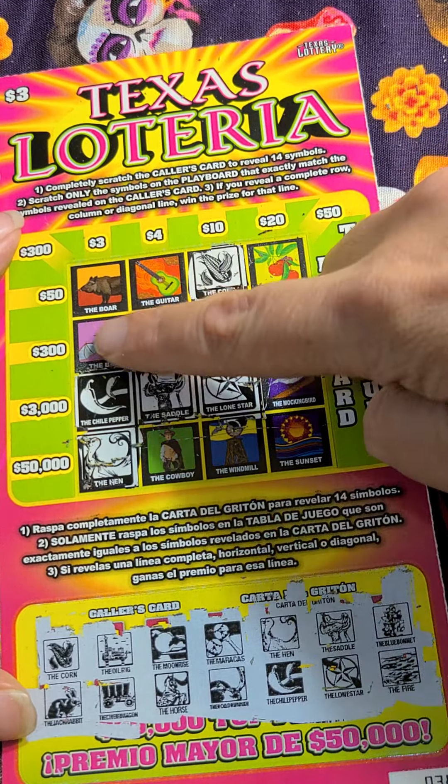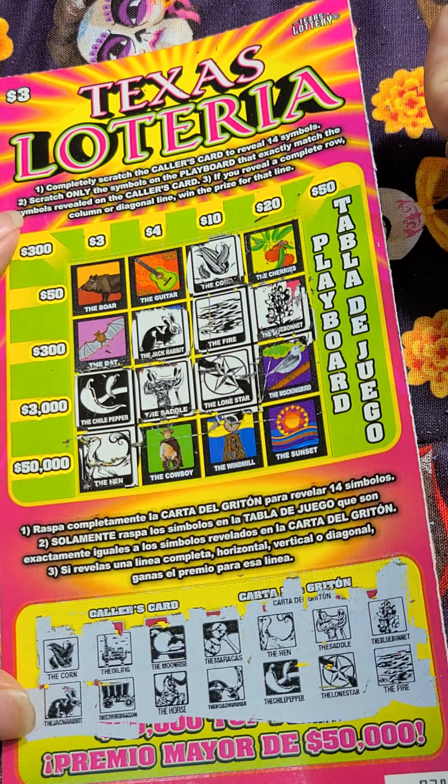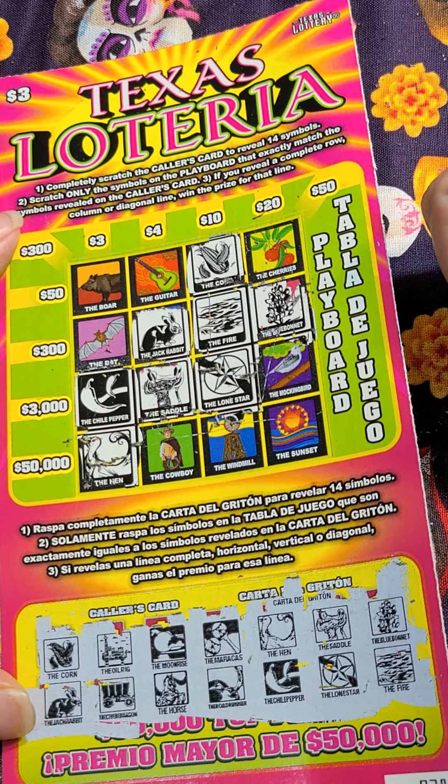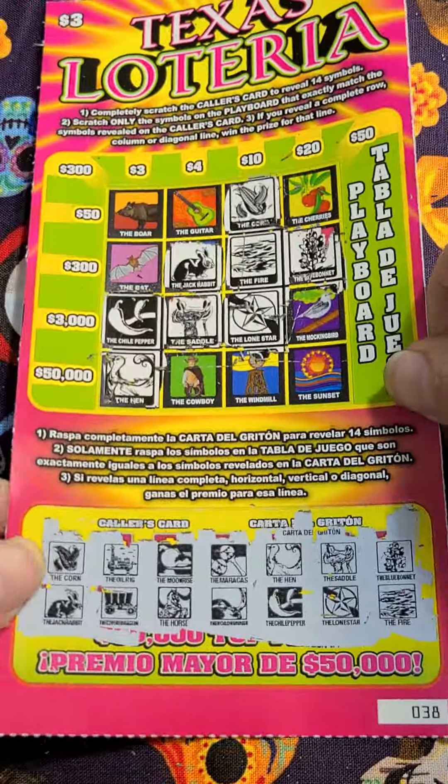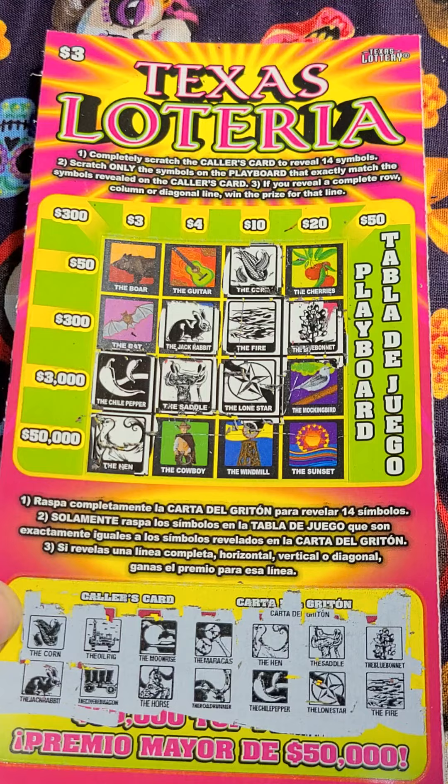I would have taken the bat for $300,000 — that would have been great. No windmill. Double checking — no. Well, that is the $3 Texas Lotteria.